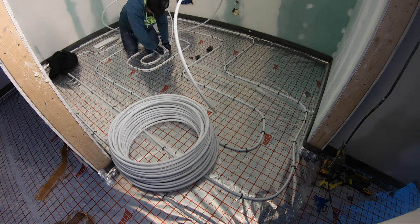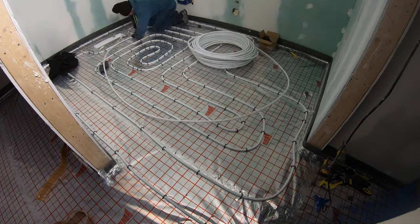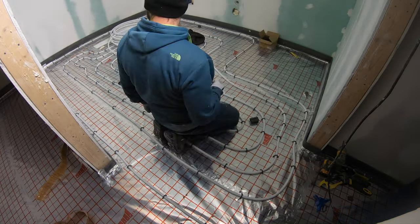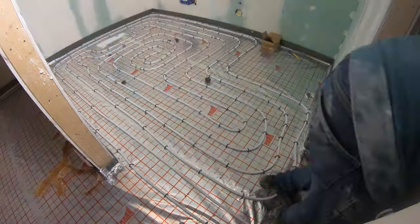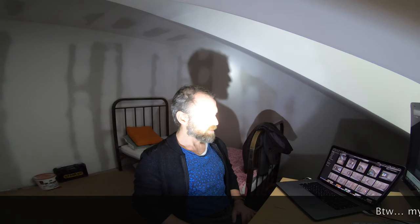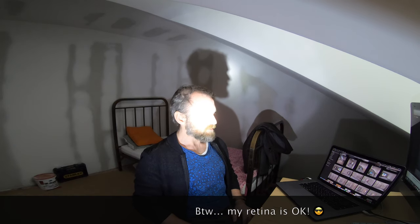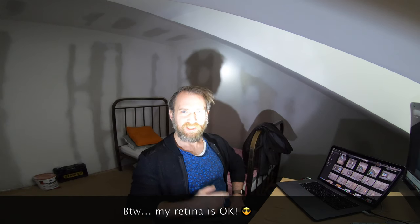Next week I'll continue installing the radiant heating pipes to finish the entire house and get it ready for the concrete pour, which is already scheduled for around March 4th or 5th. It shouldn't take longer than about five more days to finish all the rooms, so it shouldn't be a problem. That's it for today's update — I know you've all been waiting for it for a long time.